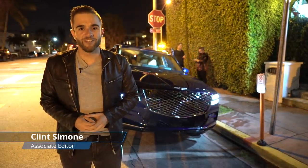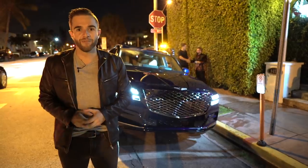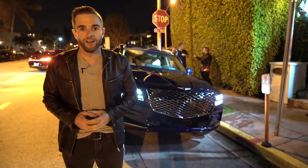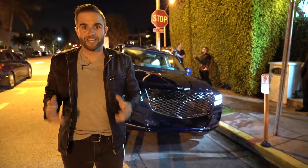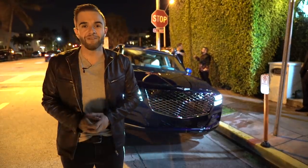In no uncertain terms, the Genesis GV80 is a huge deal, both for the Genesis brand and for the luxury SUV market as a whole. Just before a huge Super Bowl advertising campaign, the company brought down an example of the car for us to play with in Miami. It's nighttime and a dark street corner, but we're going to take a look anyway because it's totally worth it.